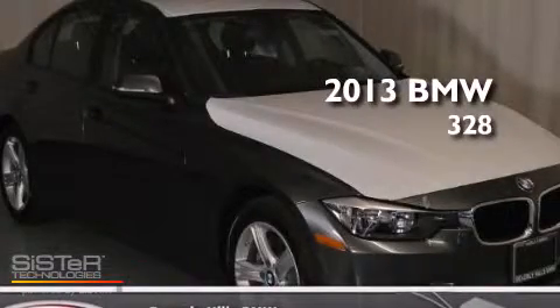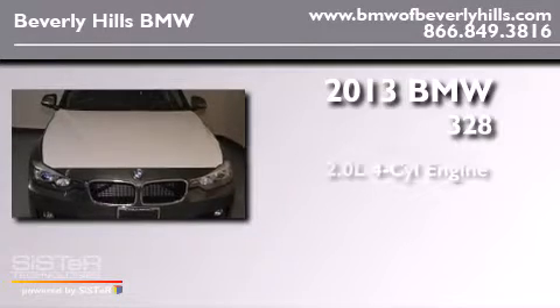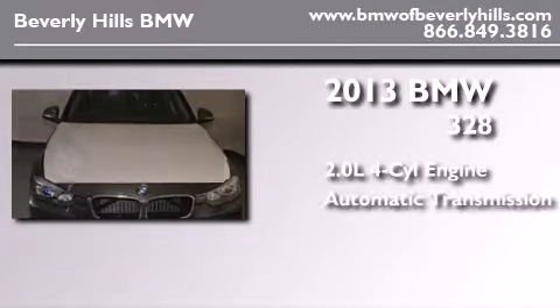This is a brand new 2013 BMW 328. It has a 2.0 liter four-cylinder engine and an automatic transmission.